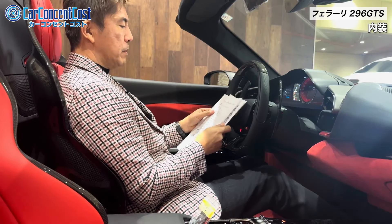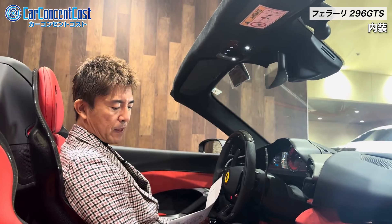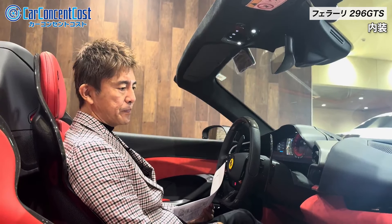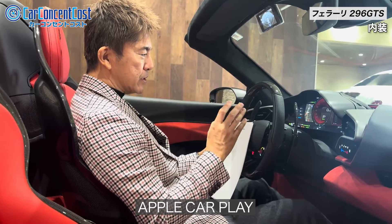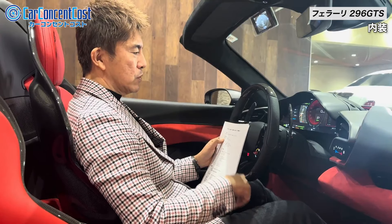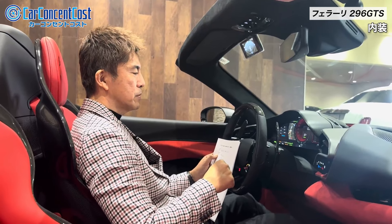住宅街とかそういうマンション駐車場ではゆっくりと出ていって実際そのエグゾーストの事態は街中に出てからとかというようなこともできます。これもEV単体で25キロだったかな、そのぐらいは走ることができるということになっています。そのあたりもですね今までのフェラーリとしての使い勝手としてはちょっと違う感じでですね使用用途というのを広げることができるのかなという感じですね。